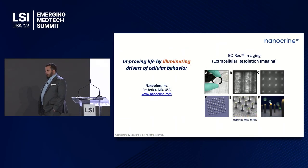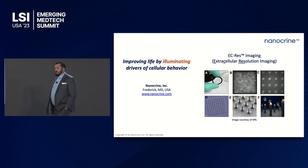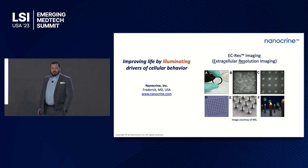Hi, I'm Patrick Calhoun, I am representing Nanocrine. This presentation is going to be a little bit different than some of the presentations you've sat through today. This is not an improvement on a previous technology — this technology has never existed before. This technology was born out of the Navy.